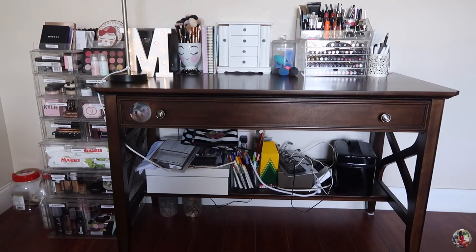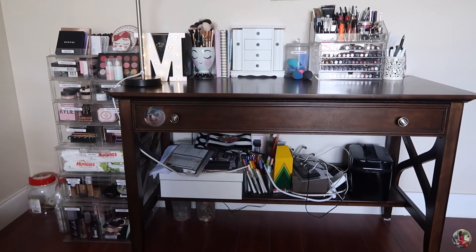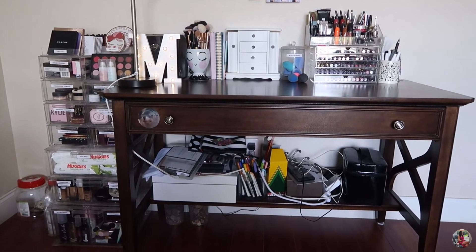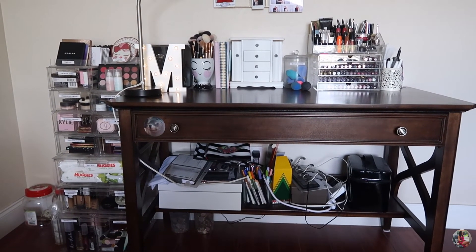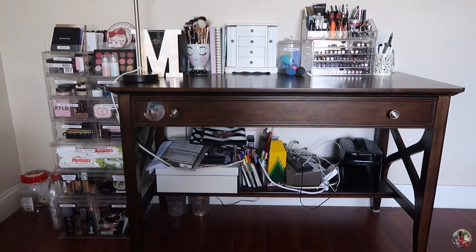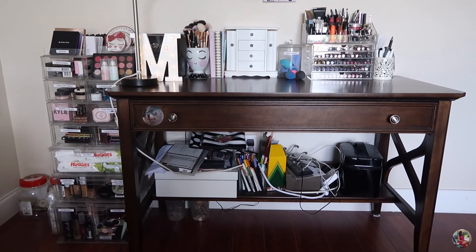And that's it — that's my makeup collection! I'm seriously bummed about dropping my blushes and highlighters. I hope you guys all enjoyed. Hopefully in the future I can get the IKEA Alex drawers and make it look a little nicer. I hope you guys enjoyed this video. If you did, please give it a thumbs up, feel free to subscribe if you're new here, and thanks for watching — I'll see you guys in my next video.